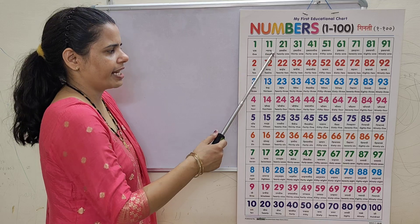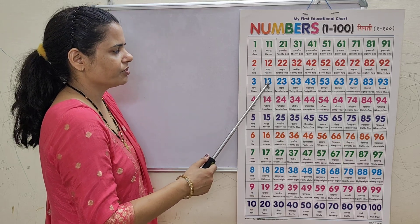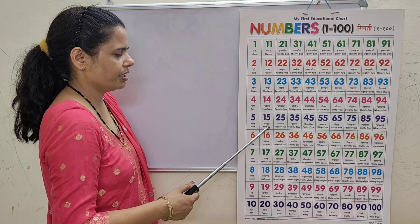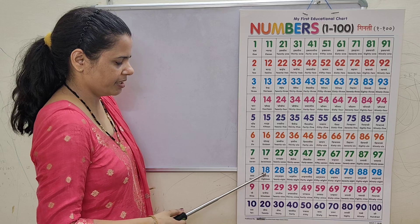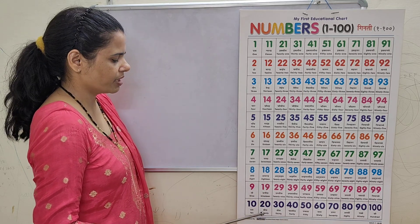11, 11, 12, 12, 13, 13, 14, 14, 15, 15, 16, 16, 17, 17, 18, 19, 19, 20.